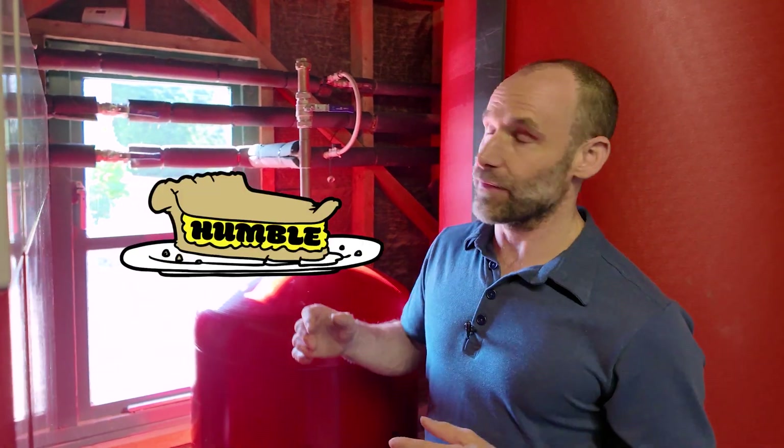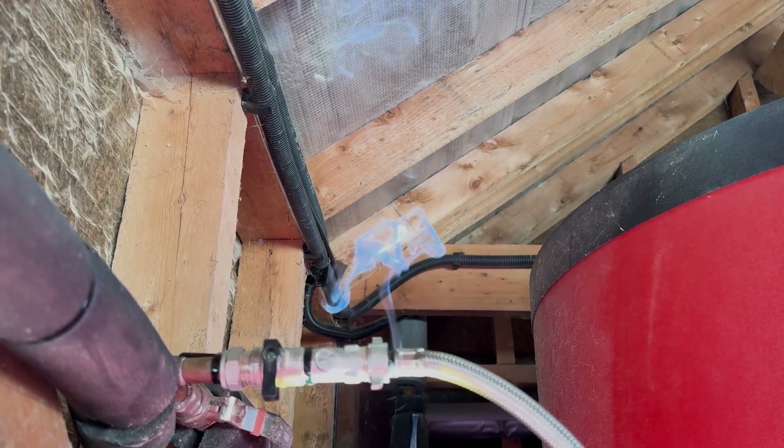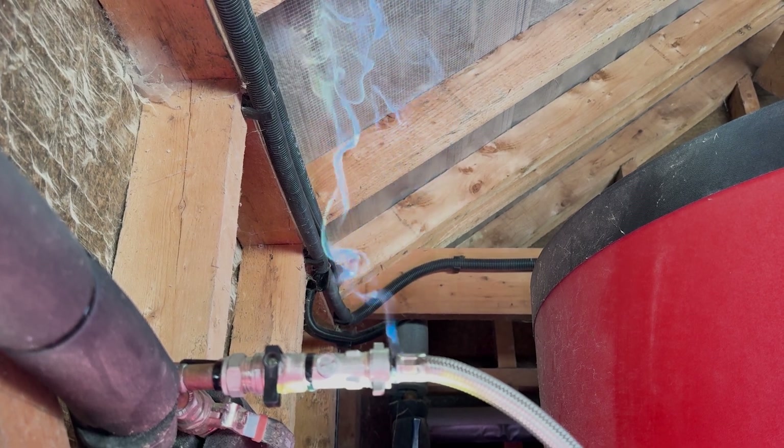And I said, honey, you must be smoking something because water pipes don't catch fire. But I was immediately offered a slice of humble pie because indeed this water filling loop here did have smoke bellowing out of the top of it.